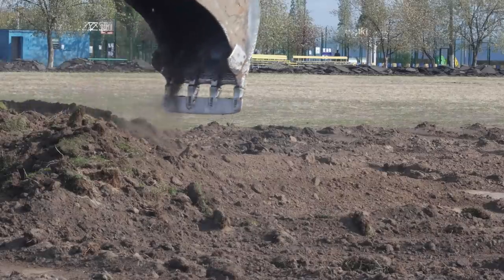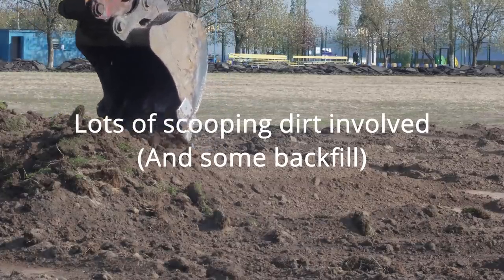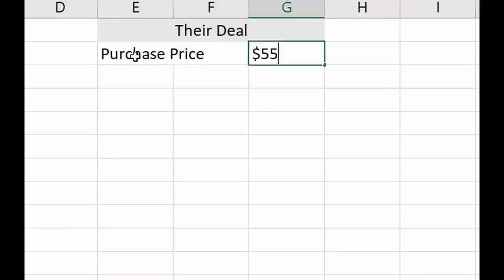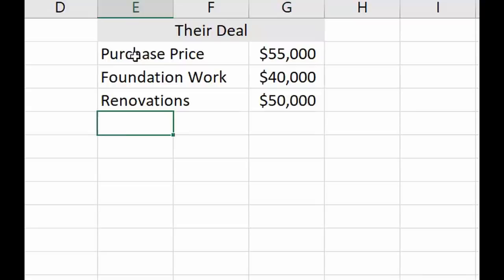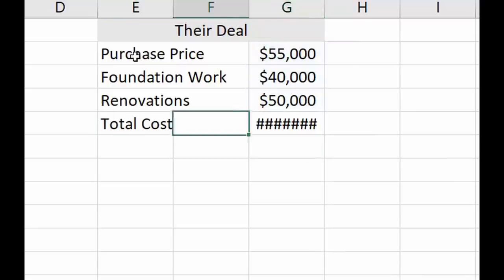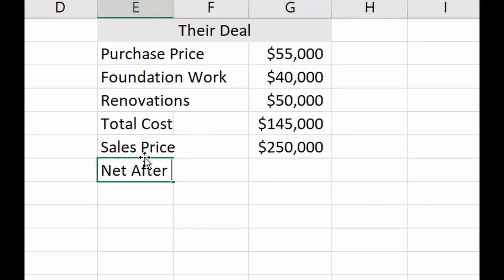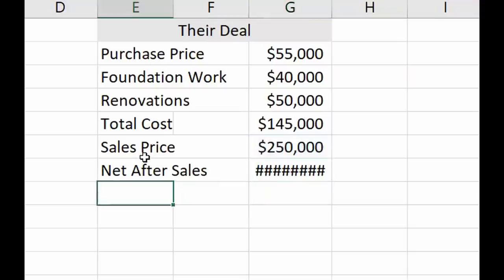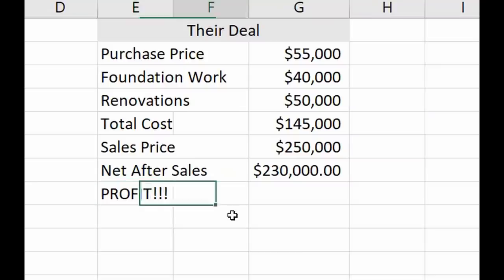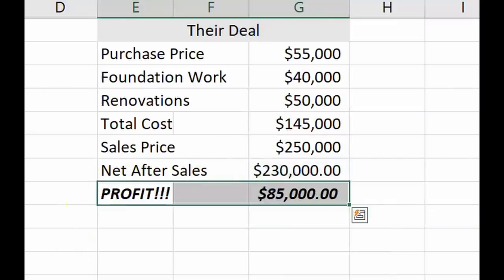Then about three weeks ago, someone came forward, gave me an offer, and called a foundation company to look at the cost — which came in to the penny at $40,000. So now they are in the process of rehabbing the home. I estimate they're going to put about $50,000 into the renovation on top of the $40,000 in foundation work, putting them around $90,000 to $100,000 total to get the house fixed up — with a sales price right around my quarter-million-dollar estimate. They also have the option to do Airbnb with this location overlooking everything, potentially making $250 per night, which at full occupancy would be $7,500 a month in rent.